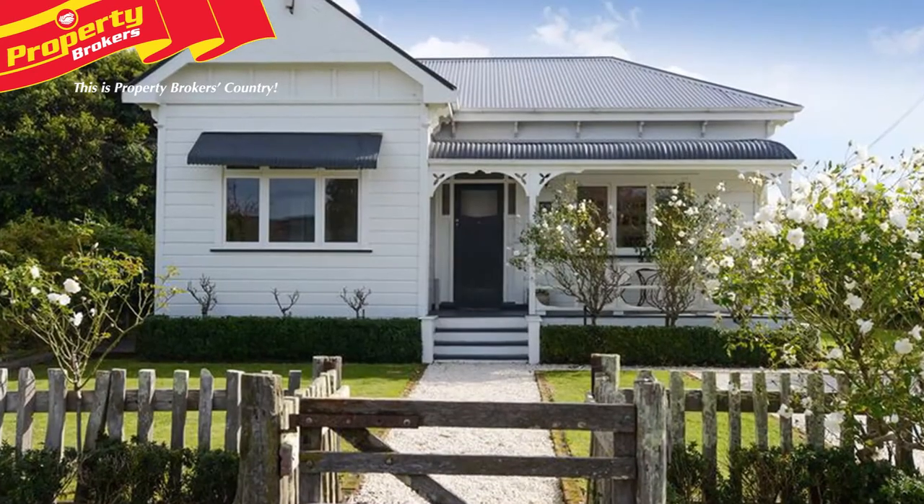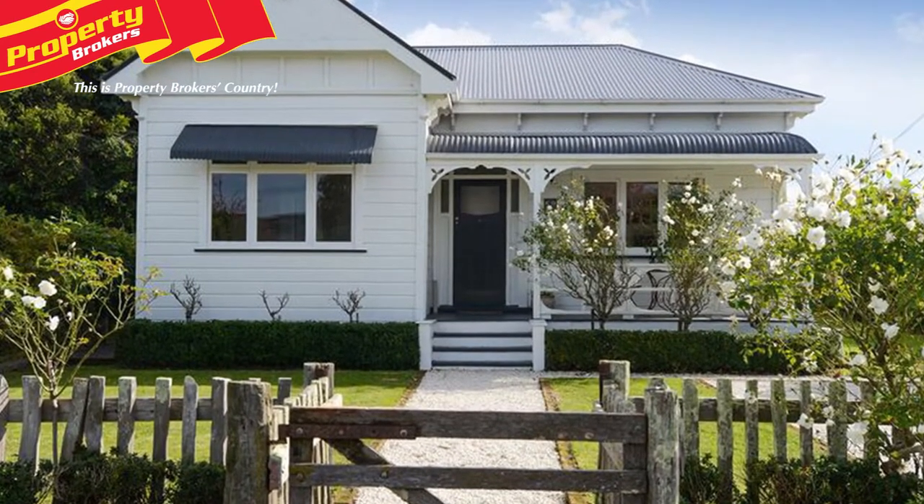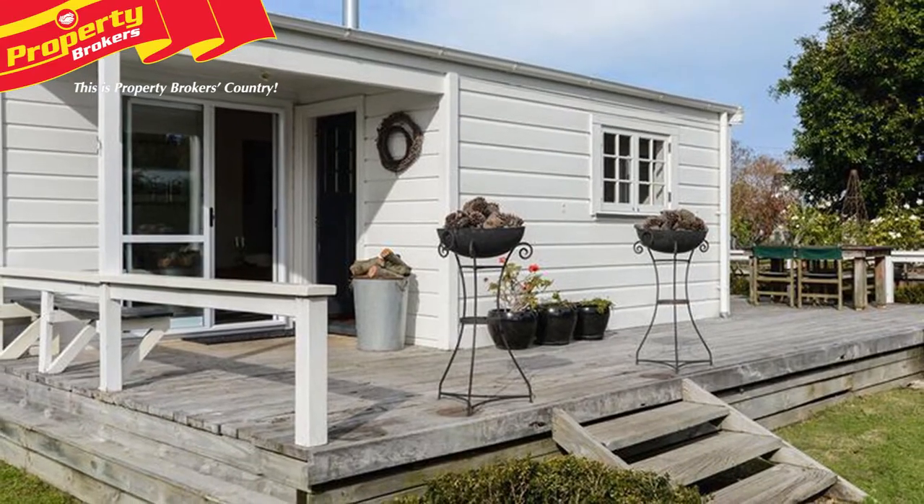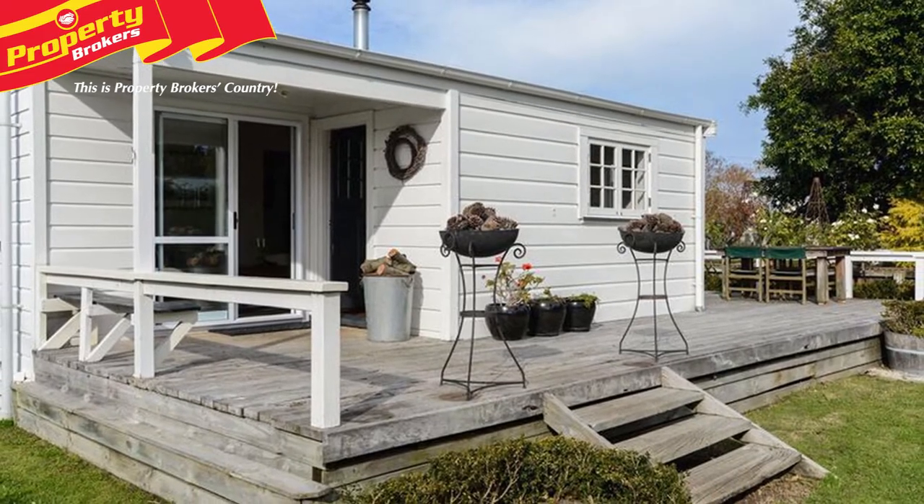Hi there, Ronnie from Property Brokers in Napier. Welcome to my latest listing. Classic style, modern living. Welcome to 59 Ferry Road, a stylish blend of beautiful character features and contemporary modern-day living.